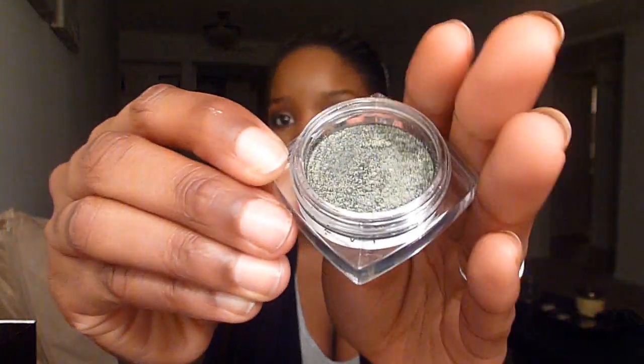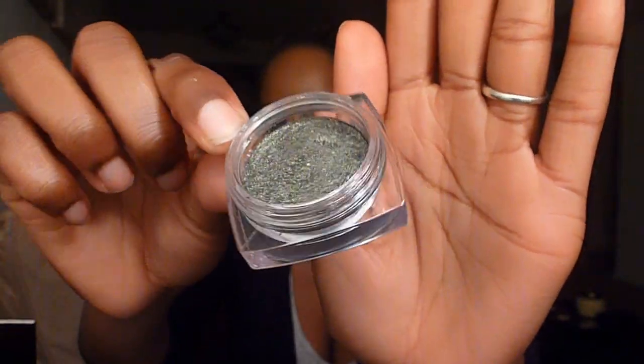I also got one of the L'Oreal Infallible Eyeshadows in Golden Sage. A lot of people said these remind them of the Armani Eyes to Kill, and I did play with those at the Armani counter, but these are a lot cheaper. Golden Sage is a very pretty color — it kind of reminds me of Sumptuous Olive from MAC, but Sumptuous Olive is a little more golden. I'll hopefully be doing a makeup tutorial using Pomegranate Punk for Valentine's Day. I tried them both without primer and they creased, so I need to use these with a primer because I have the oiliest eyelids ever.